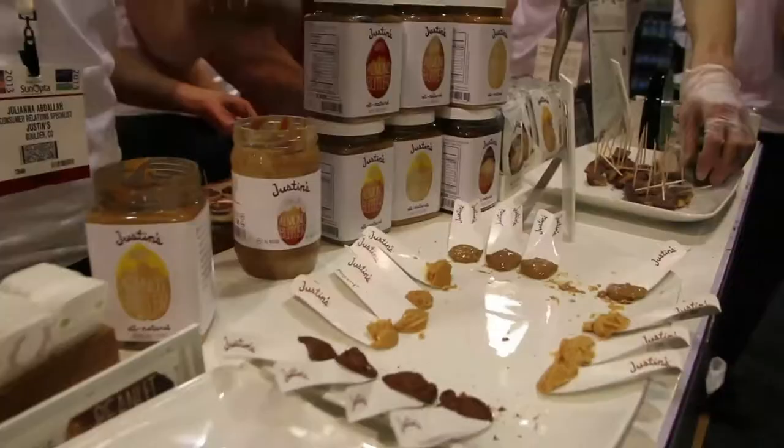So where can viewers find your products? We're available nationwide at Whole Foods, Target, Kroger, Sprouts, Earth Fare, Vitamin Cottage, and you can also visit us online at justins.com.